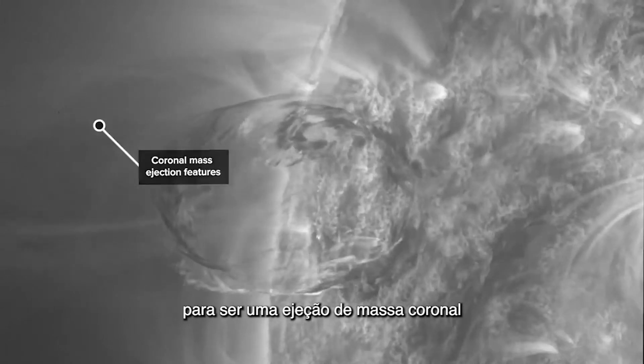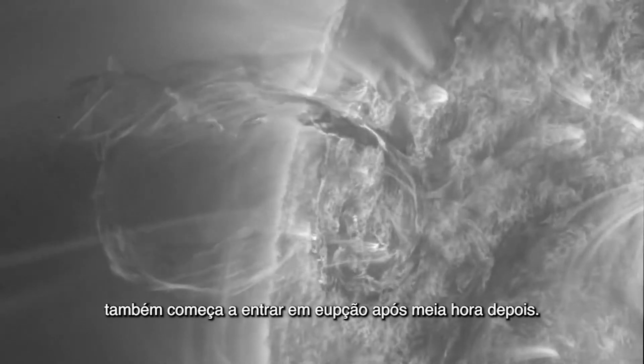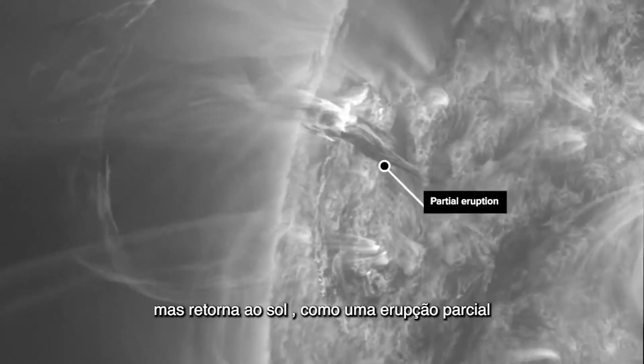The main eruption was too big to be a jet, but too narrow to be a coronal mass ejection. A second cooler layer of material on the surface of the Sun also started to erupt about a half an hour later, but it fell back down as a partial solar eruption.